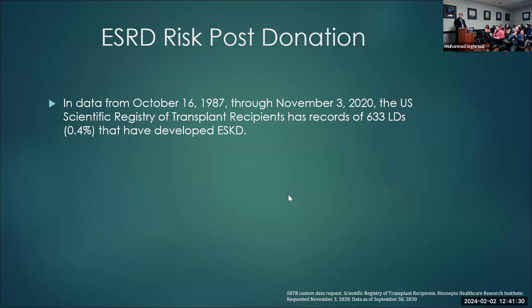For the actual absolute number: the most recent data from SRTR, 1987 to 2022 in the US, showed 633 living donors developed ESRD — which is about 0.4% of all living donors.